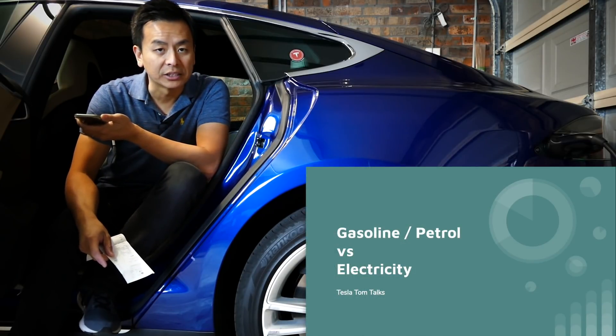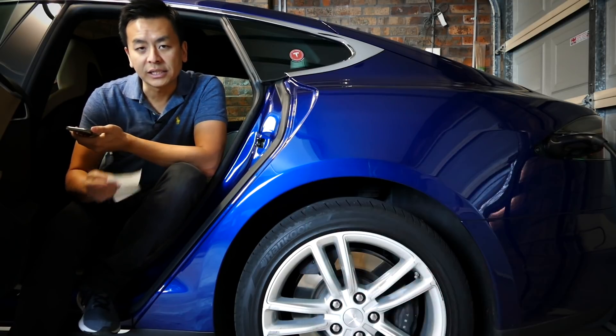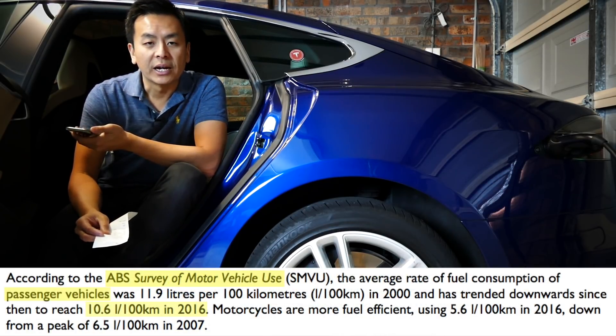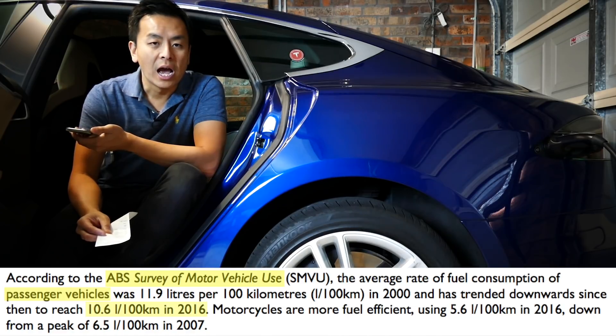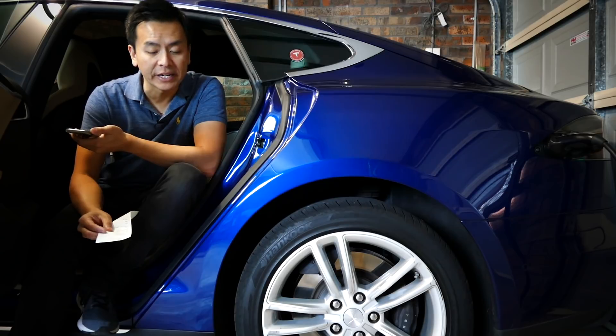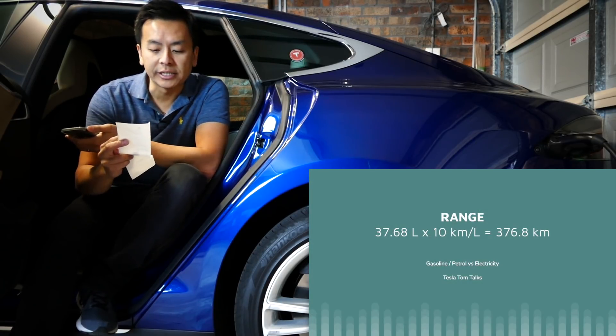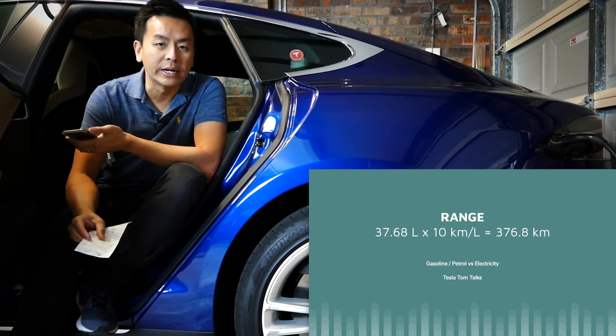I'm going to go through some mathematics here, and we'll put up some slides so you can follow along with the numbers. Most internal combustion engine vehicles run at an efficiency of 10 kilometers per liter of petrol — that's for average city driving. So at 37.68 liters, she's going to get 376.8 kilometers worth of range.